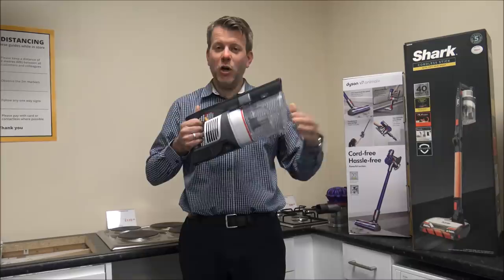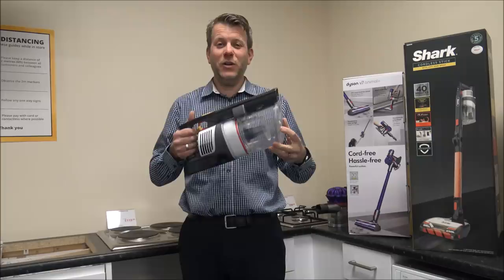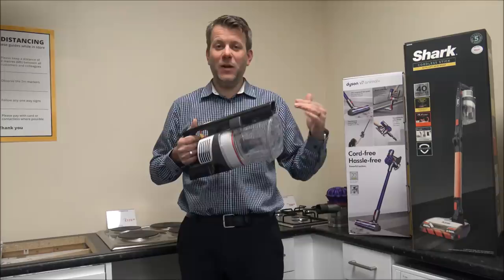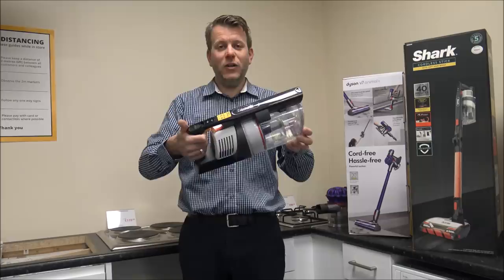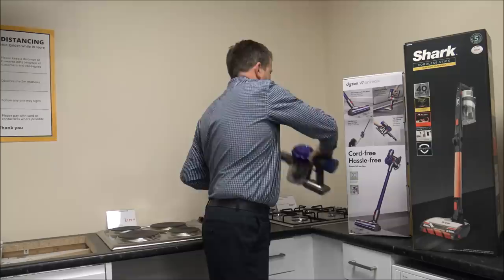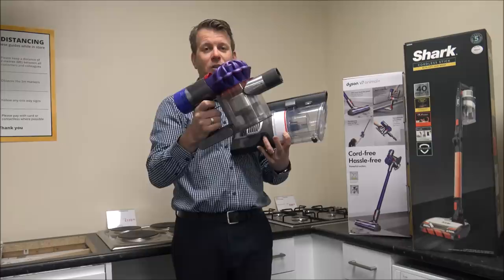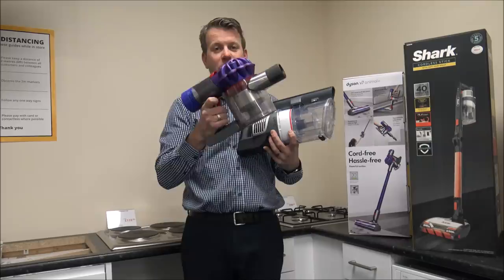As we go to the Shark, this one has a maximum run time of up to 40 minutes. I always say 'up to', because if you use some of the tools and accessories or the main floor head, or if you go to the higher suction, that will have a big impact on run time. On the Dyson, it has got the trigger on it — that's how you switch it on, and that's the only option; you don't have a switch.